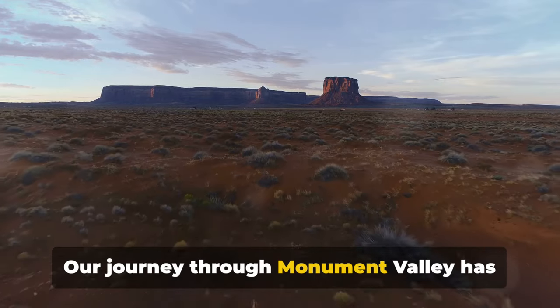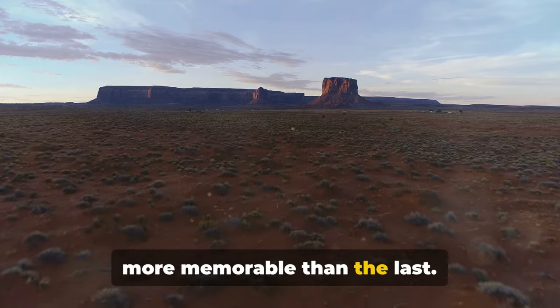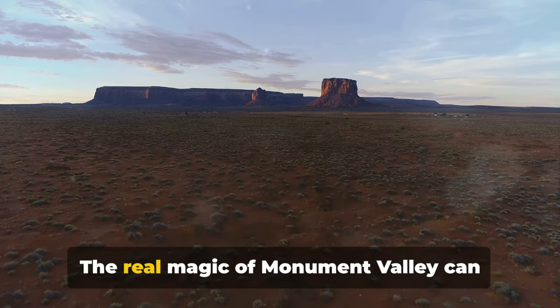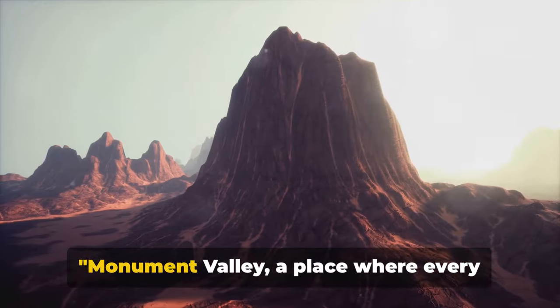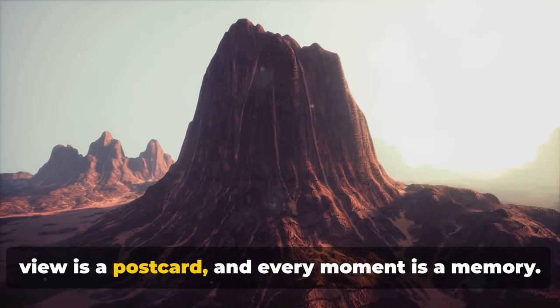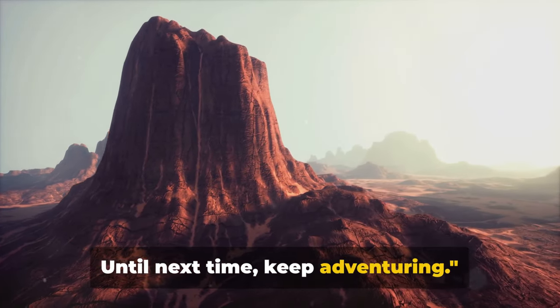Our journey through Monument Valley has been a kaleidoscope of experiences, each more memorable than the last — but this is just a glimpse. The real magic of Monument Valley can only be experienced in person. Monument Valley: a place where every view is a postcard and every moment is a memory. Until next time, keep adventuring.